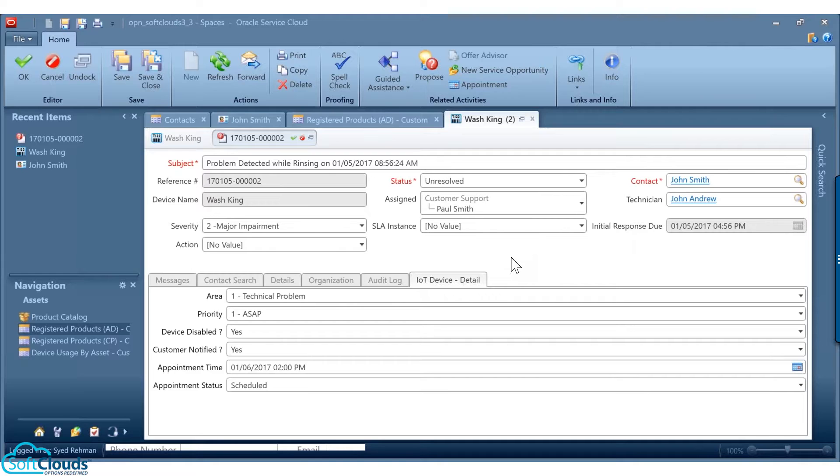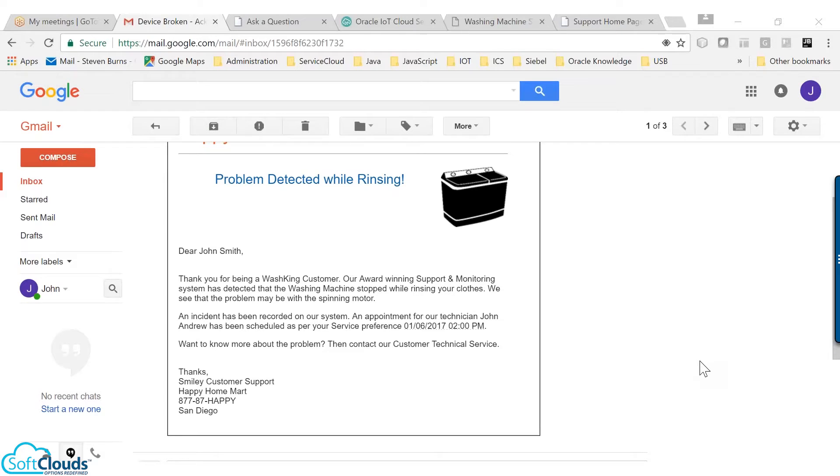The appointment is scheduled within the time range that John has updated in his service preference. Here is the email notification sent to John about the problem in the device. This email also contains information about the technician visit.